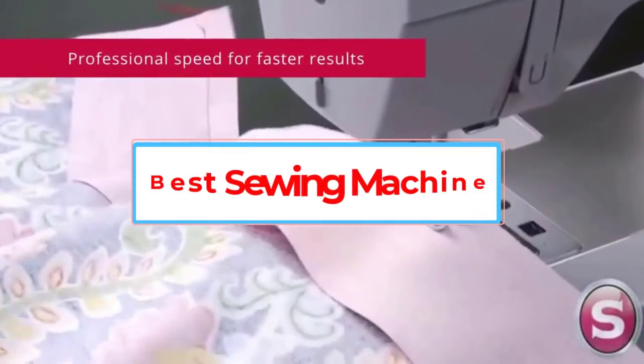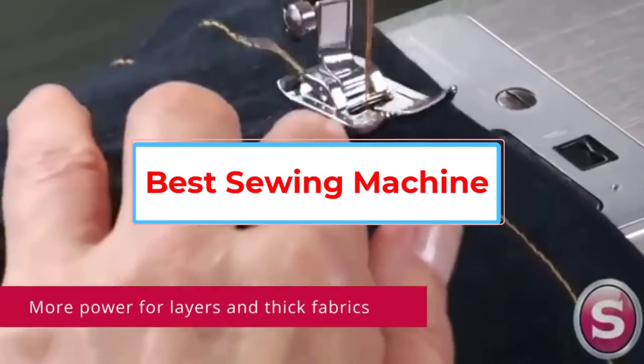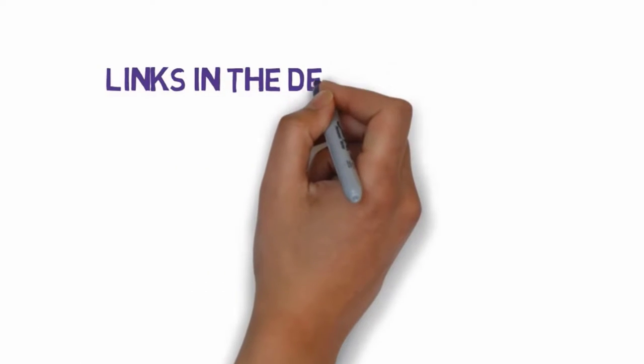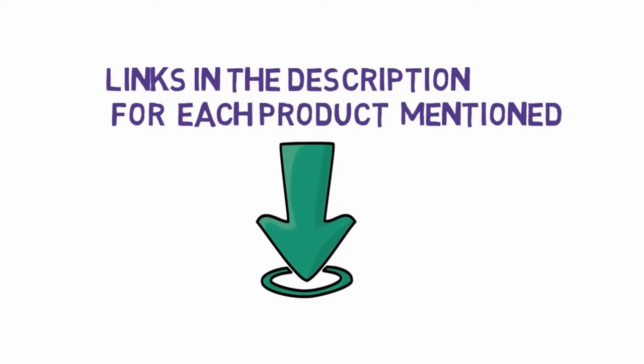Are you looking for the best sewing machine? In this video, we will look at some of the 5 best sewing machines on the market. Before we get started, we have included links in the description, so make sure you check those out to see which one is in your budget range.